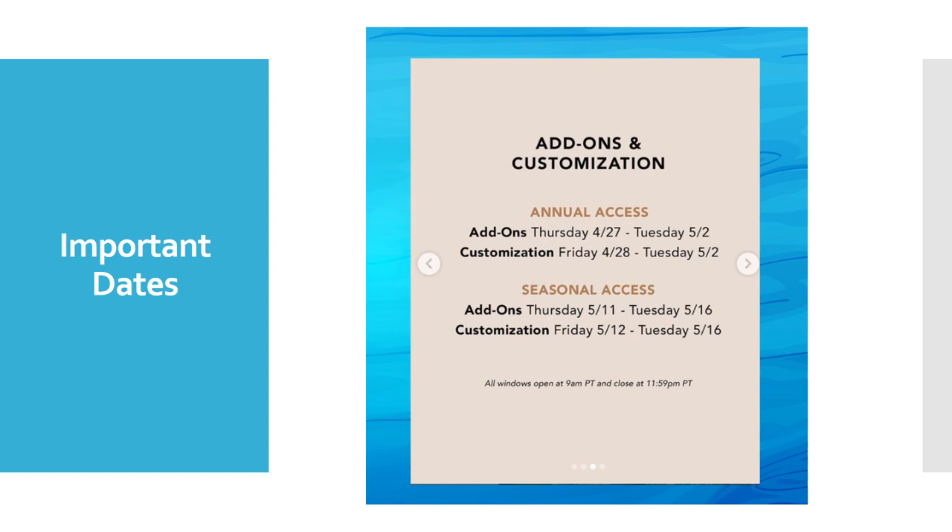Seasonal members, if $220 is too much or you just want this summer box, it'll cost you $59.99 — so $60 a box. Your add-ons start Thursday, May 11th and go through Tuesday, May 16th. Customization starts Friday, May 12th. You customize the first four categories; categories five and six are chosen by FabFitFun for you. Same opening times: 9 a.m. Pacific, 12 noon East Coast, closing at 11:59 p.m. Pacific on the 16th.